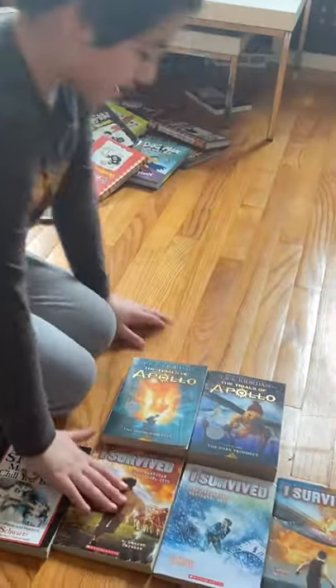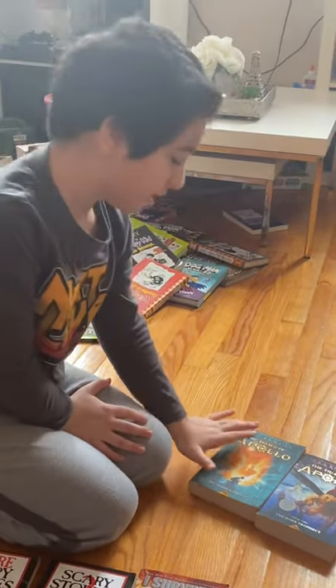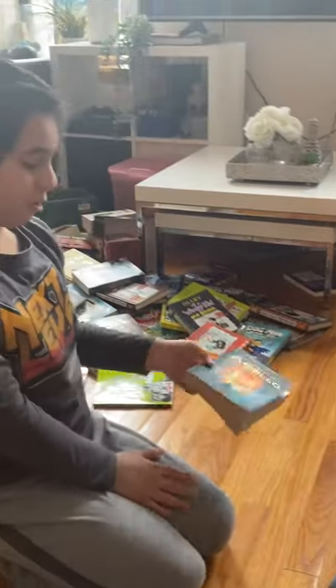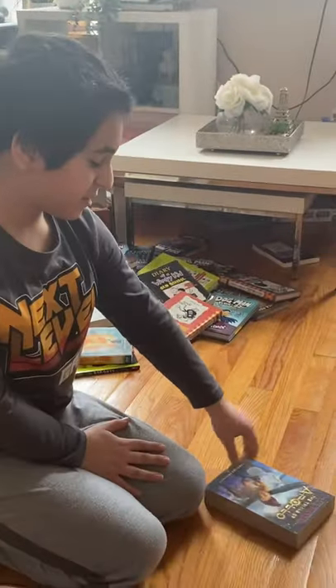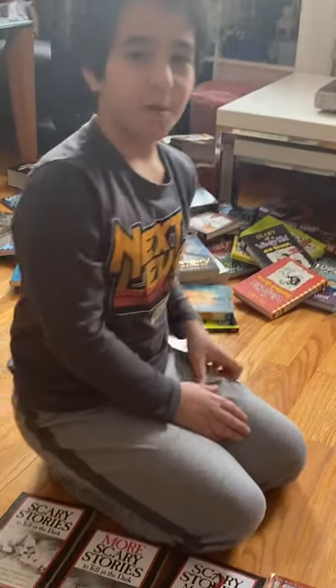Next, we have The Trials of Apollo. I only have books one and two — I know there are five. I finished The Hidden Oracle, but I've barely read anything in book two, to be honest.